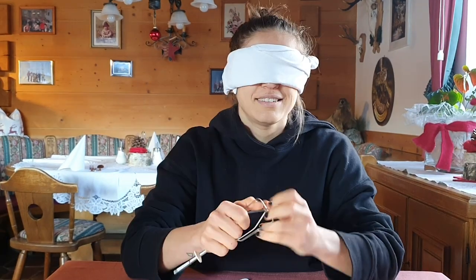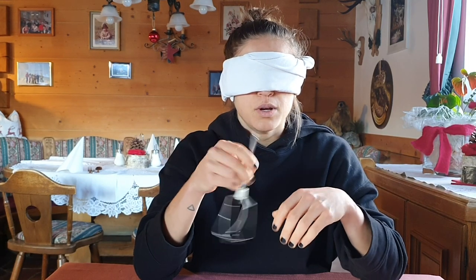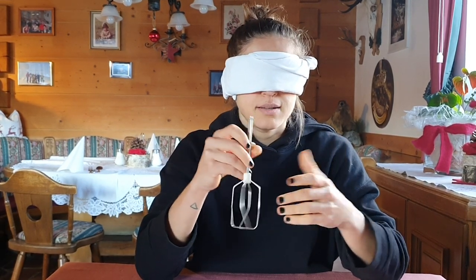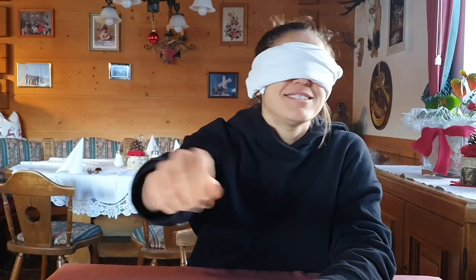First object. I know what it is — when you bake a cake or whatever and you want to blend or mix something. That's correct! That was easy!